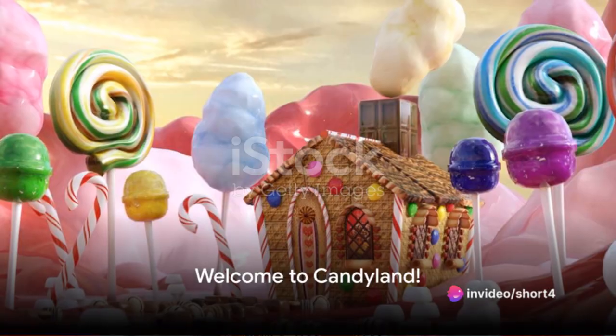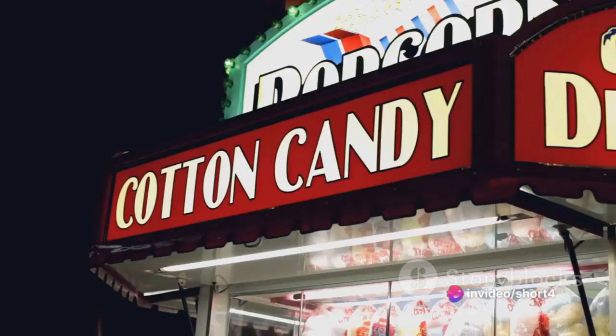Hey there, little adventurers! Welcome to a magical world of sweetness and surprises. Today we're embarking on an extraordinary journey in Candyland. Are you ready? Let's go!